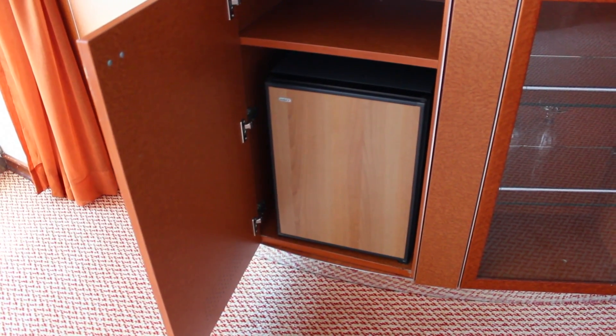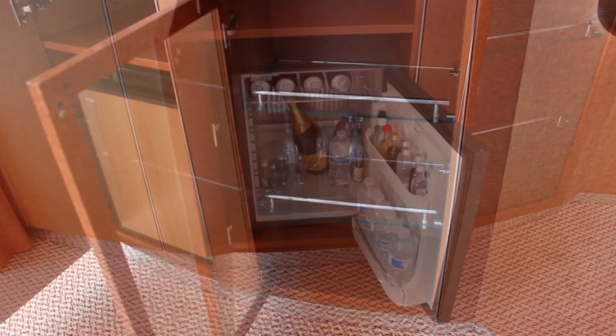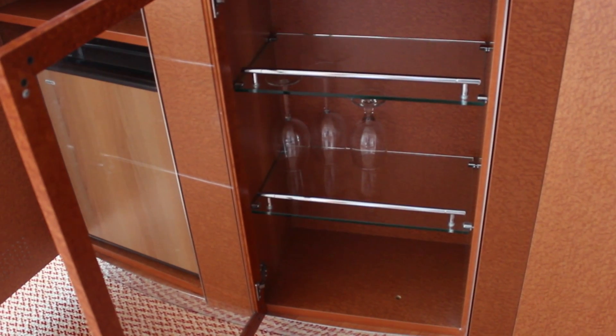There's a small refrigerator to keep your water, soda, wine, or champagne cold. They also provide glassware in this cabinet and more can be requested if you plan on having a small get-together in your suite.